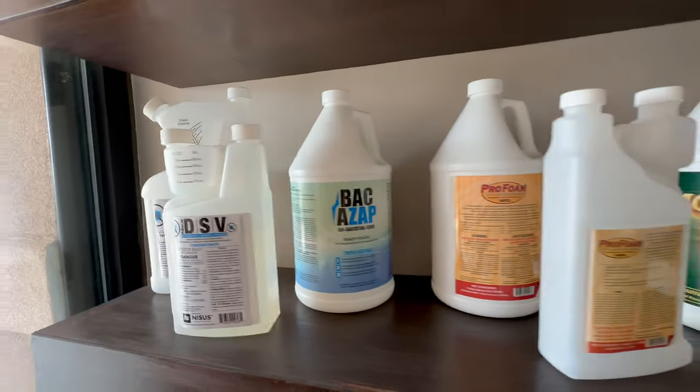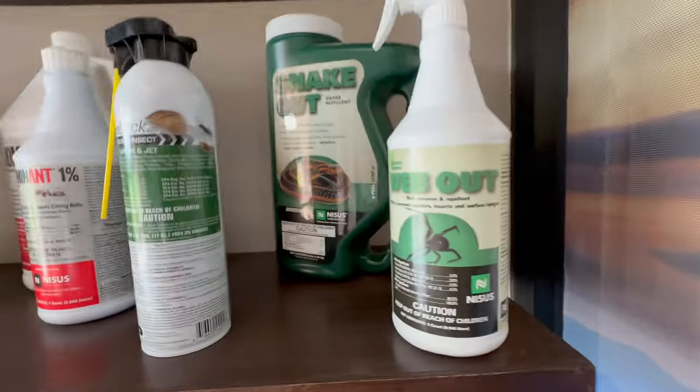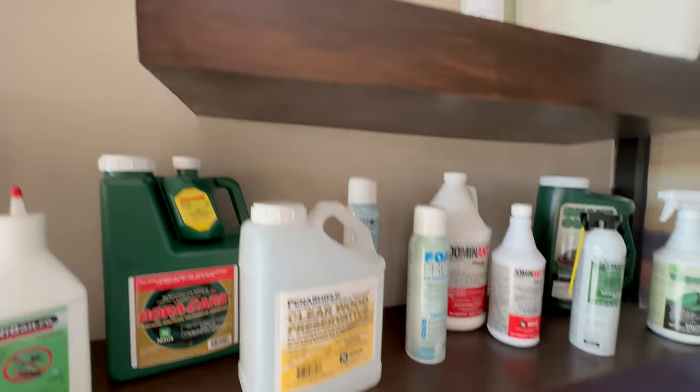Nysus Corp produces some of the most famous and popular pest control products in the world, like Nyban, Timbor, BoraCare, Foamfresh, Bakazap, DSV, Webout, Nybor-D, and more.